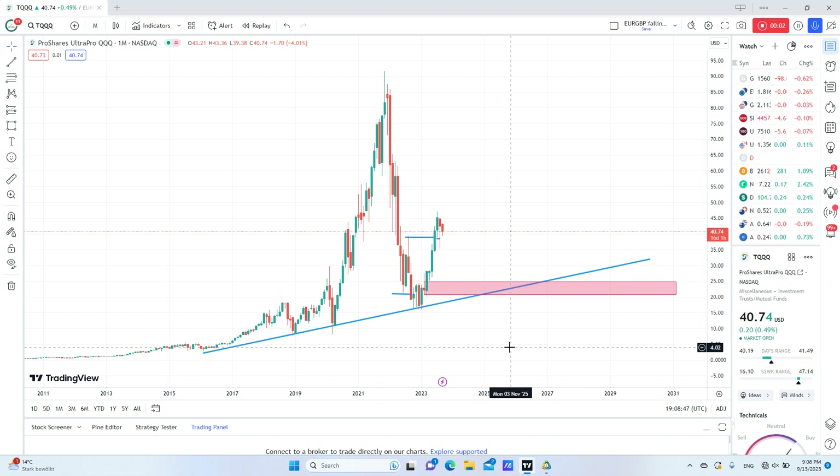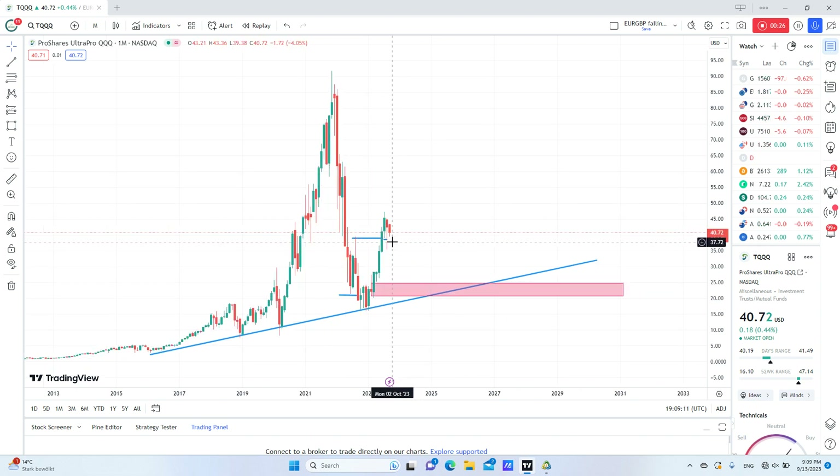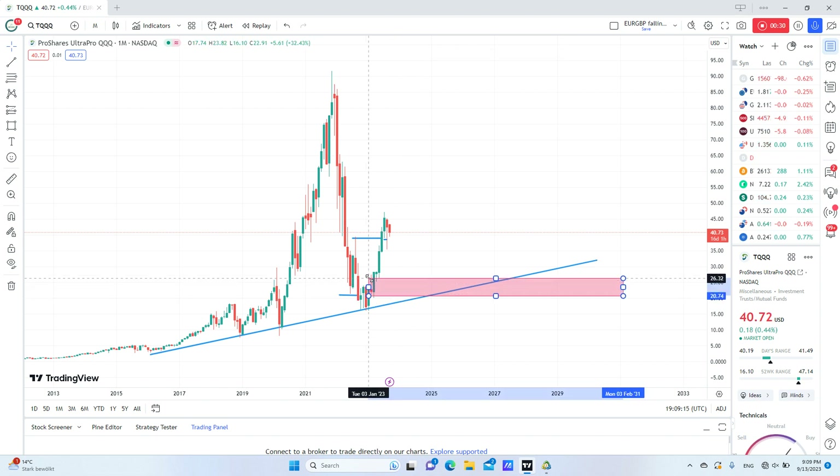Today we will analyze a very good trading idea regarding the TQQQ ETF. We are going long for the long term, but right now we may short this ETF, because I expect price to go back to this order block area here.